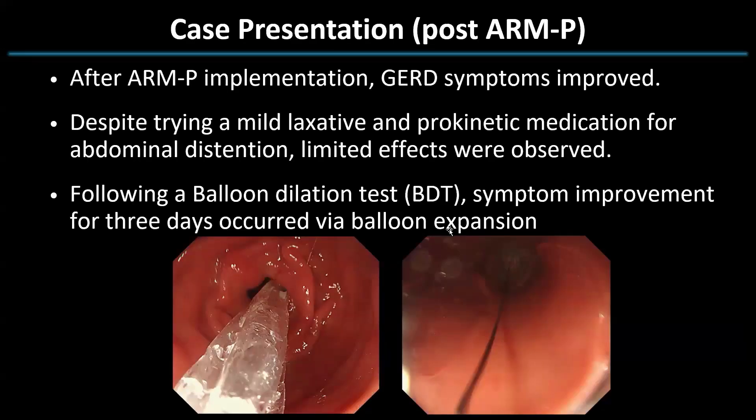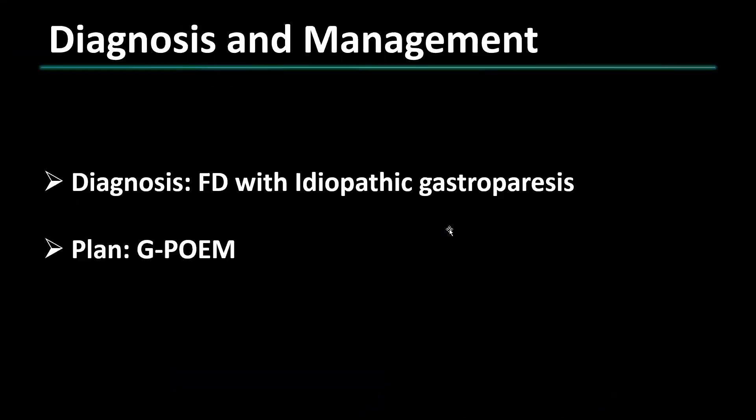After ARMP implementation, the GERD symptoms improved. However, despite trying mild laxatives and prokinetic medication for abdominal distension, limited effect was observed. Following the balloon dilation test, symptom improvement occurred for three days following balloon expansion. Based on this clinical presentation and the result of the balloon dilation test, we diagnosed him with FD with idiopathic gastroparesis, and consequently decided to proceed with G-POEM for treatment.